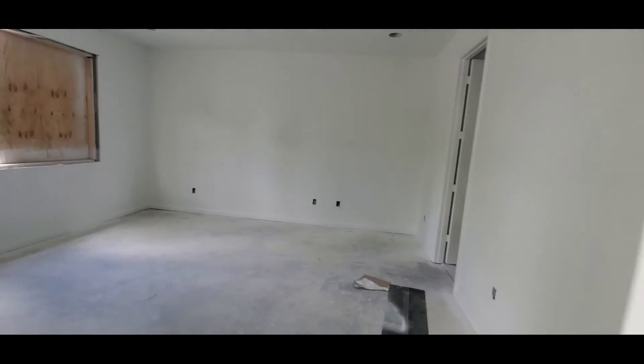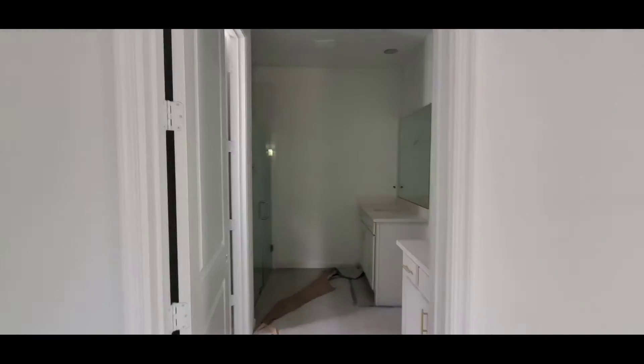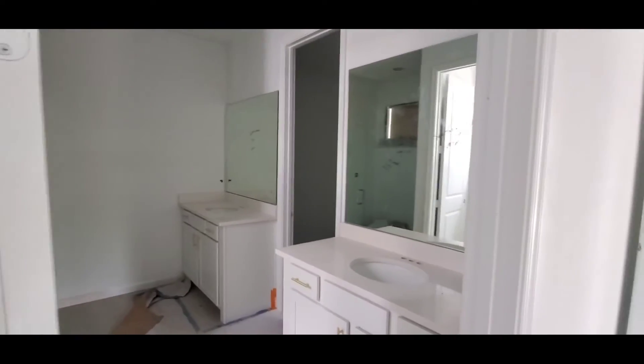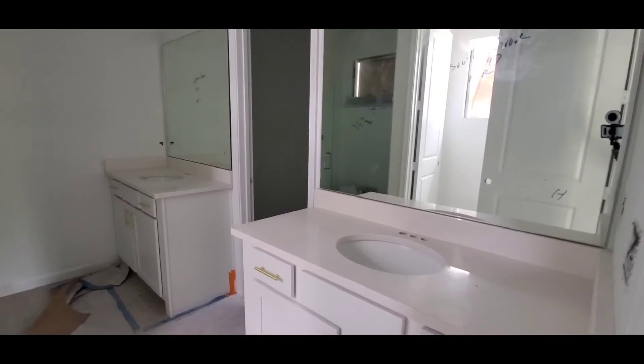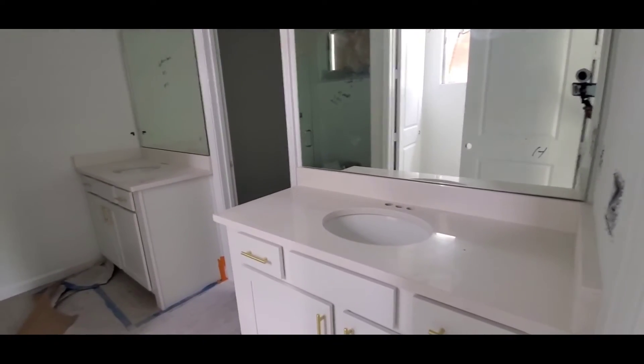Here's the master — big master. Give me a shot at the ceilings. Master bath with dual vanities. Cabinets and all that is in already. Here's the shower — coming along. Not quite done, but coming along.